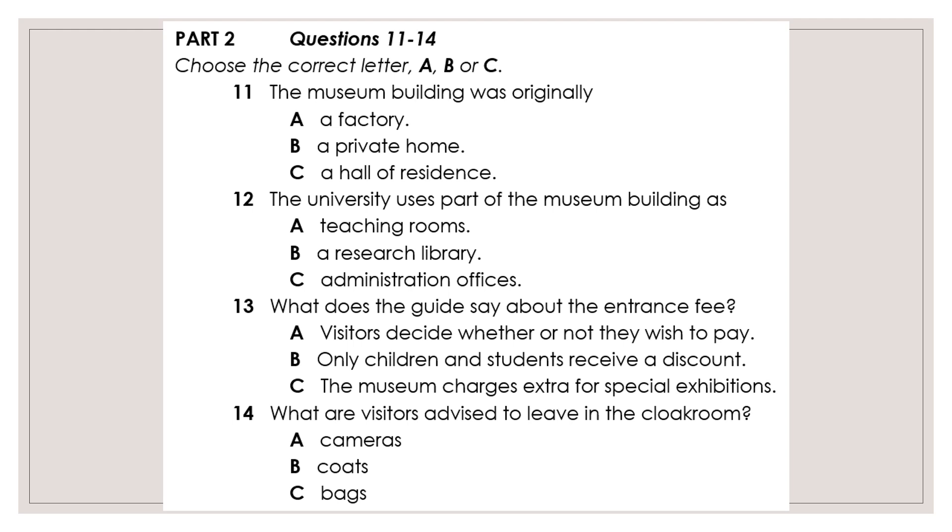We've managed to keep entry to the museum free. This includes access to all the galleries, outdoor areas and the rooms for special exhibitions. We run activities for children and students, such as the museum club, for which there is no charge. We do have a donation box just over there, so feel free to give whatever amount you consider appropriate.